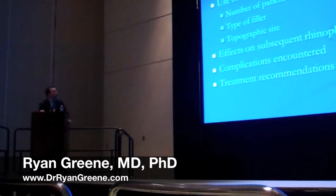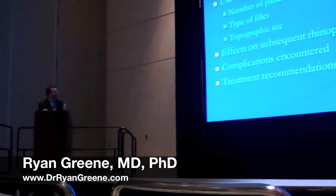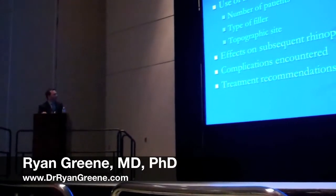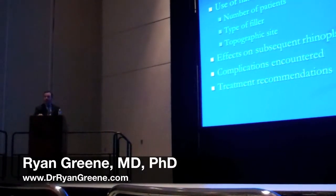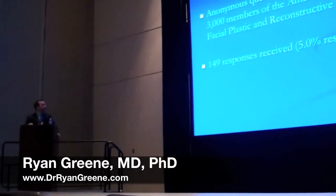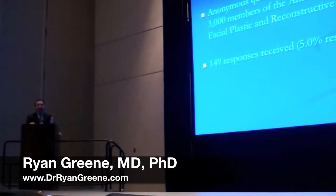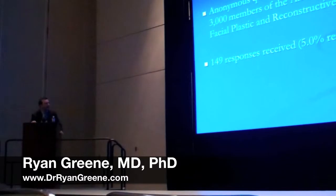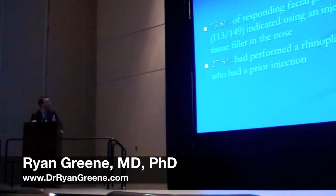The content of the questionnaire involved a number of variables. First, we wanted to look at the use of the injectables, the number of patients treated, the type of filler used, and the topographic sites of the nose that had been injected, the effects on subsequent rhinoplasty, complications encountered, and treatment recommendations. Overall, approximately 3,000 members of the Academy were sent the questionnaire, and we received 149 responses, which is a 5% response rate.